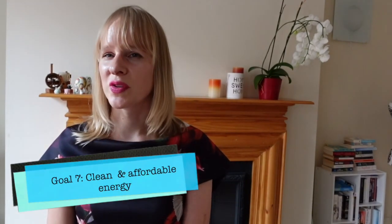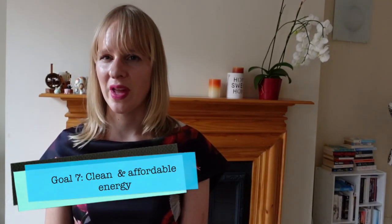Sustainable Development Goal 7 is clean and affordable energy. This is all about finding alternatives to the traditional burning of coal and fossil fuels. Ways to achieve this include having solar panels on your roof, or harnessing energy from our waste.